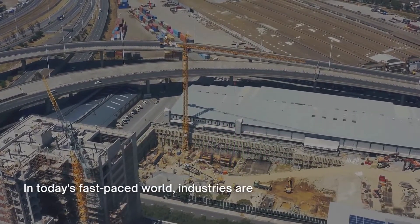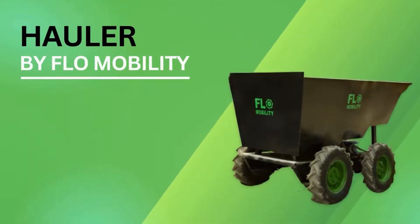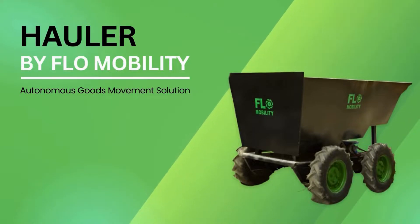In today's fast-paced world, industries are embracing high-tech approaches to meet labor cost and supply challenges. Introducing The Hauler by Flow Mobility, your autonomous assistant for all types of goods movement.